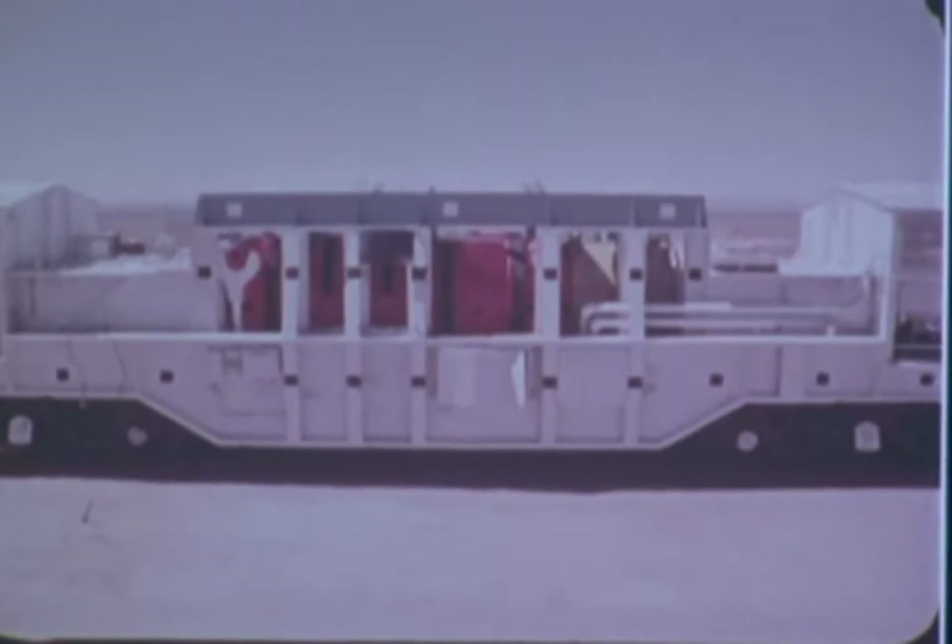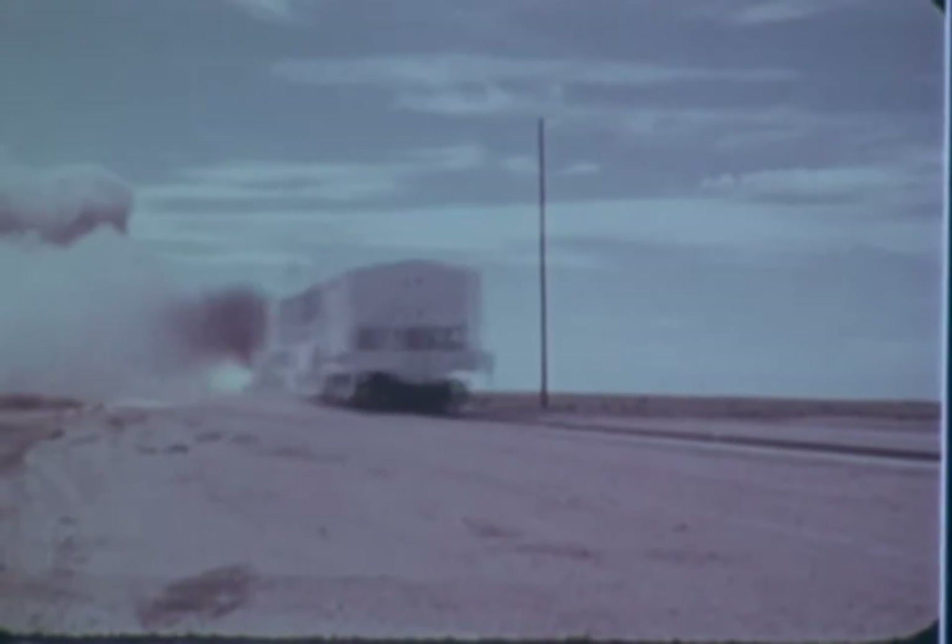The final impact test had a 74-ton shipping cask, carried by a cask rail car, crash into the concrete block at 81 miles per hour.